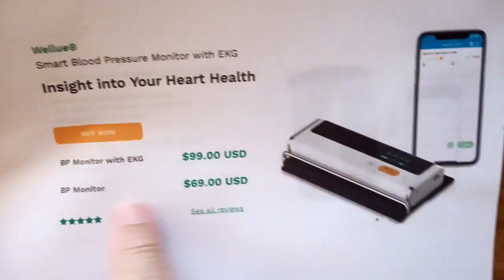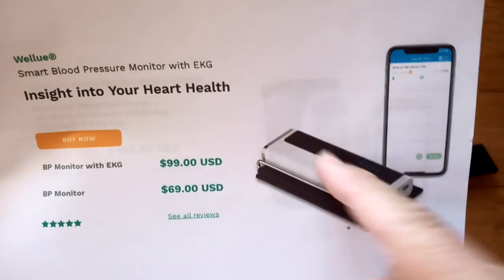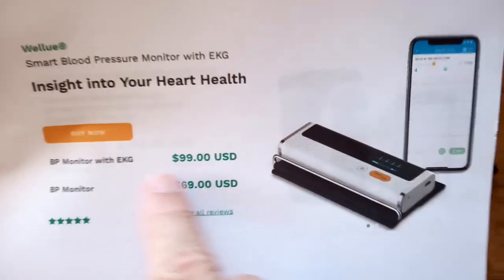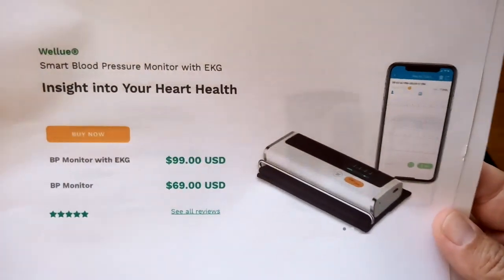You can get it without ECG and have this unit on your arm for only $10 more than the basic cuff. Again, Bluetooth transmission with all your data stored and visible on screen. Or you can add the ECG for a little bit more and have all that capability as well.